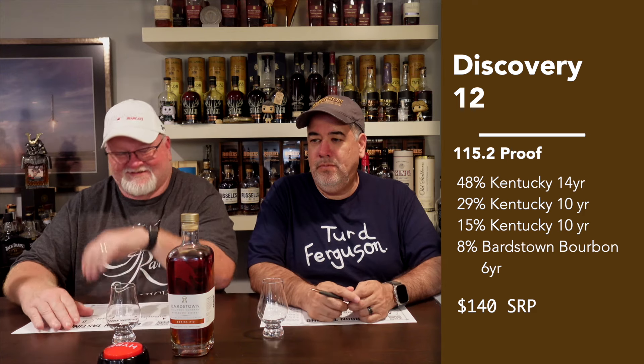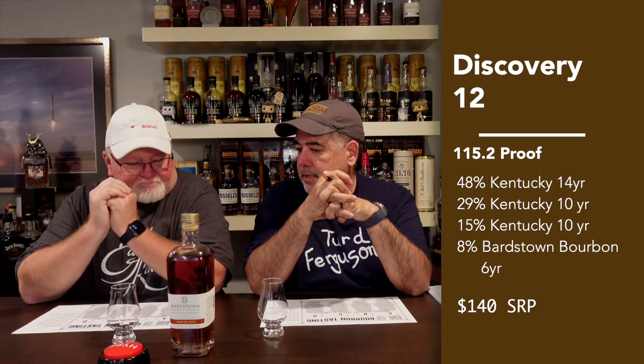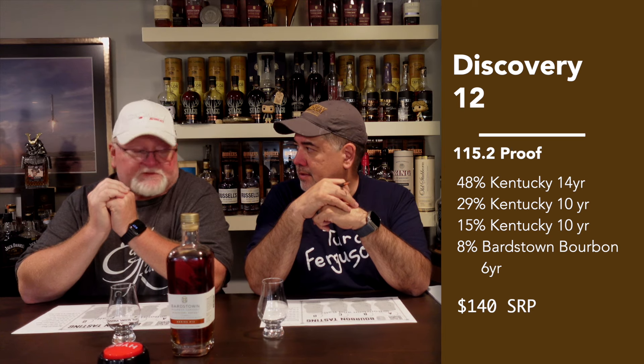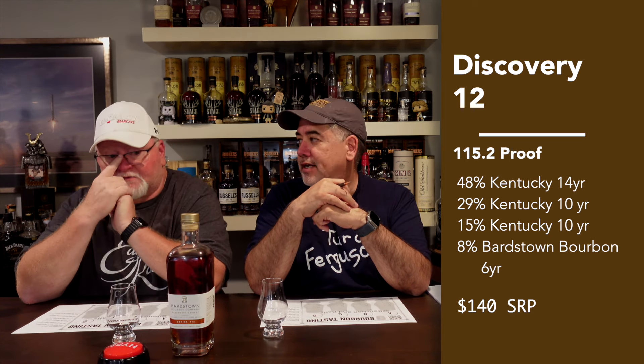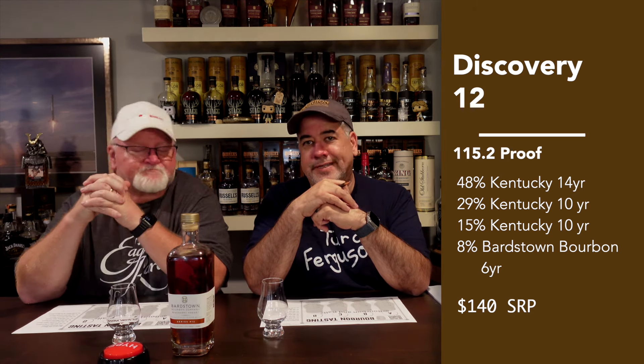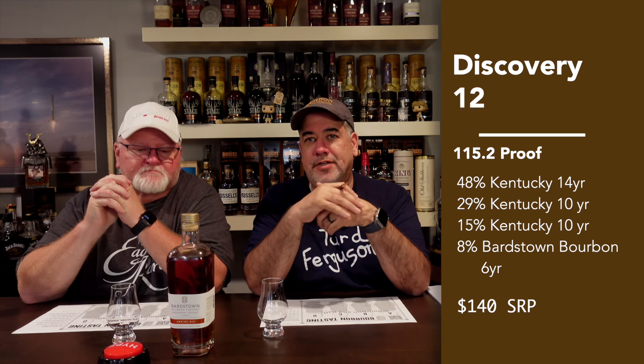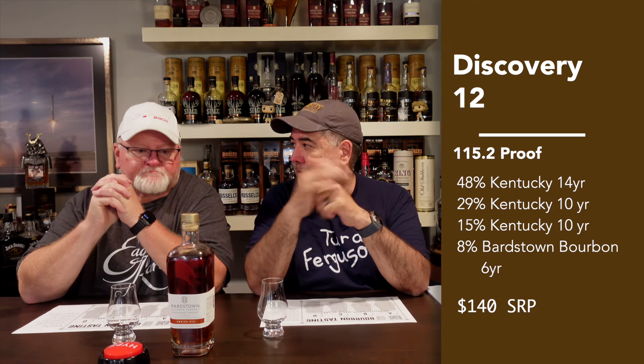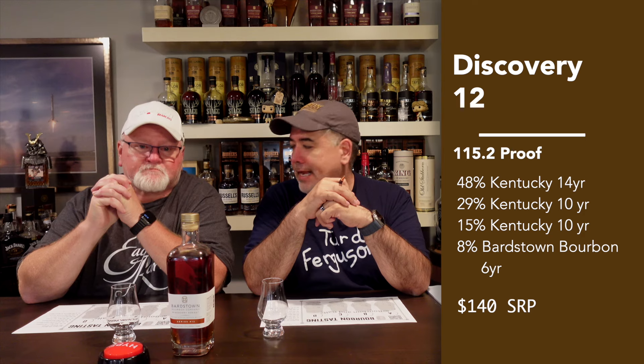Jeff and I were at the Kentucky Bourbon Festival a couple of weeks ago. While we were down there, we stopped by Whiskey Row, and oddly enough they didn't have the Discovery 12 at the festival — if they did, it was sold out. They might have been trying to unload their Discovery tin. Regardless, we stopped by the shop and got ourselves some Discovery 12. We've had other Discoveries before; this one's been cracked open just a tad — Jeff and I had a sip about a week and a half ago.